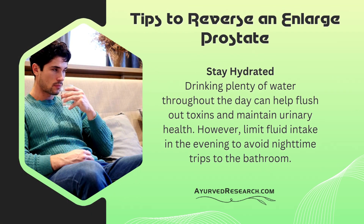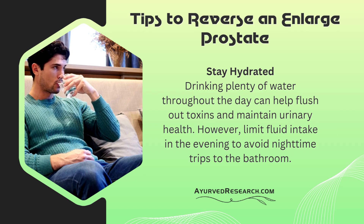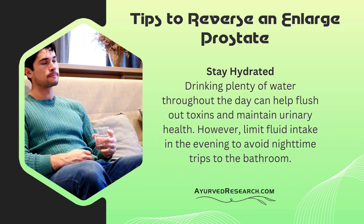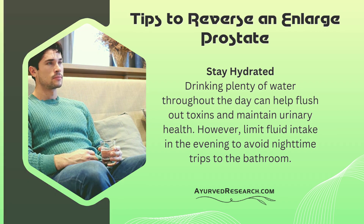Tips to reverse an enlarged prostate. Stay hydrated. Drinking plenty of water throughout the day can help flush out toxins and maintain urinary health. However, limit fluid intake in the evening to avoid nighttime trips to the bathroom.